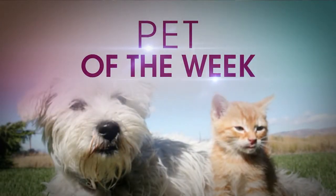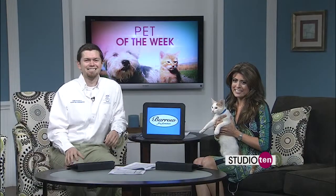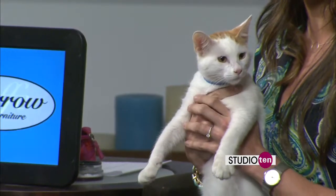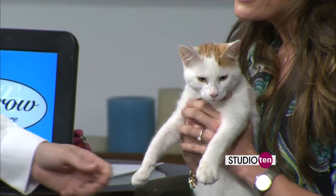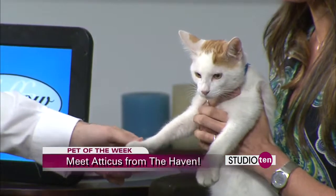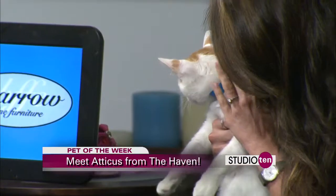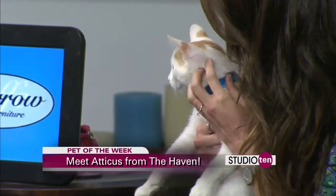Oh my goodness, I cannot wait to show you this baby. Here he is. His name is Atticus, and he is available for adoption. He's looking for his mommy and daddy. You can get him from the Haven. He is available for adoption, and he's about four to five months old.